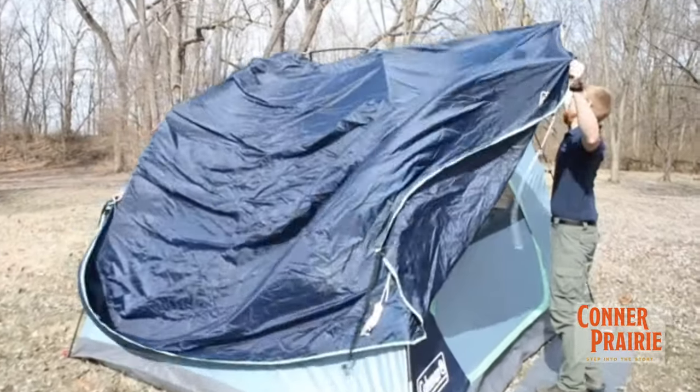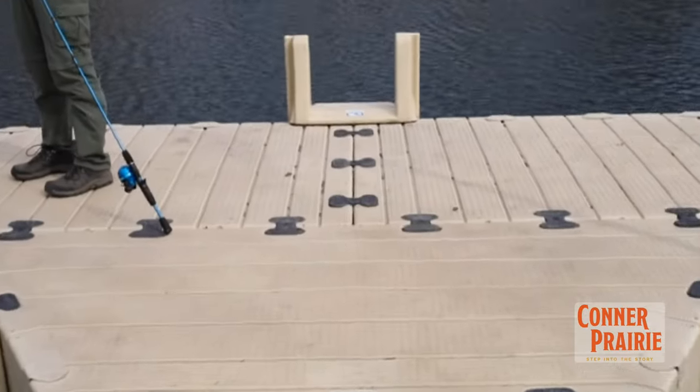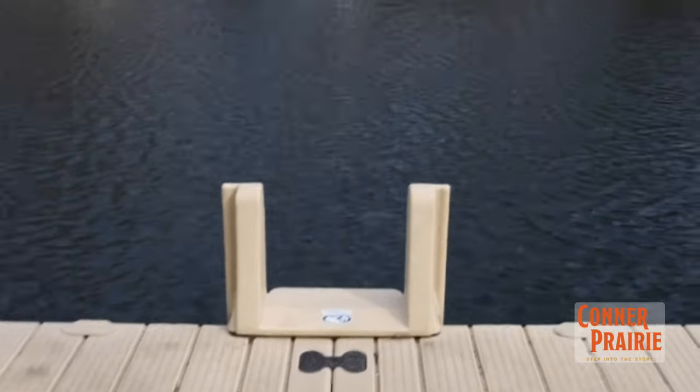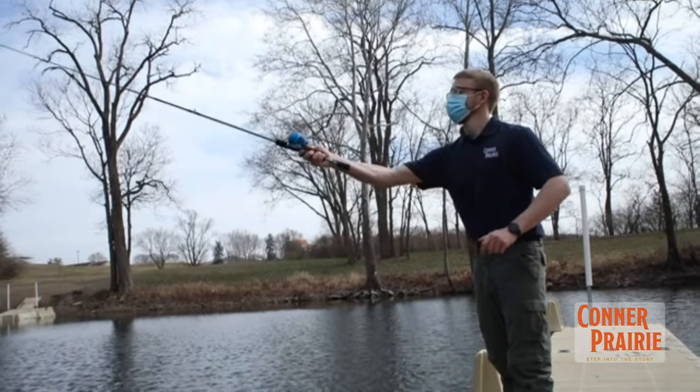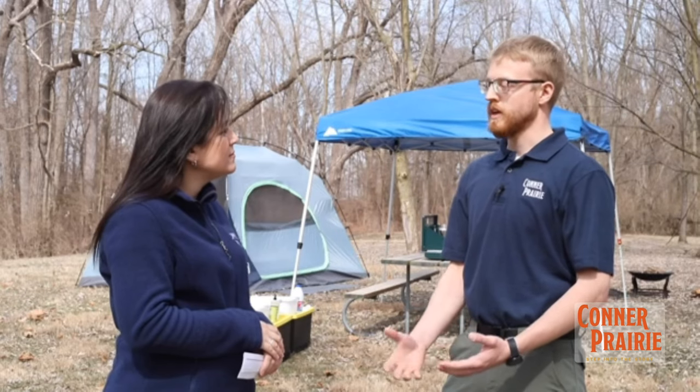We Can Camp is meant to take folks that maybe have never camped before — it's been a long time — and really be introductory for them. They're going to get the full package, a guided experience camping. They're not going to have to provide gear of their own. So they're going to arrive, maybe never having camped before, have this great camping and recreation experience, and then be prepared to go camping on their own.